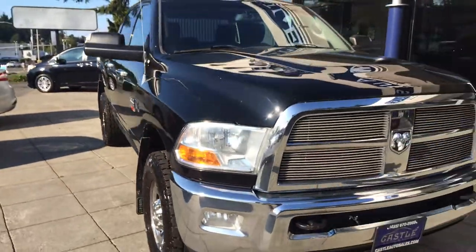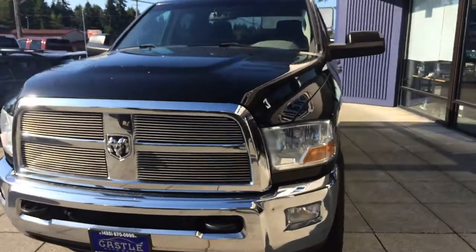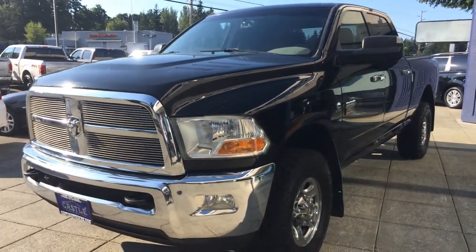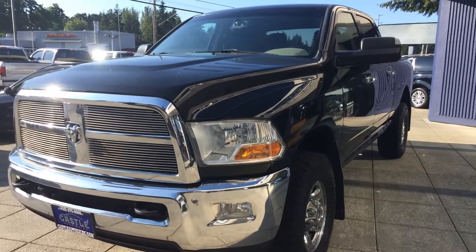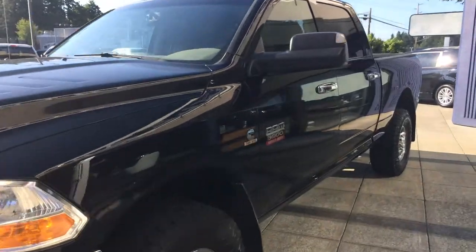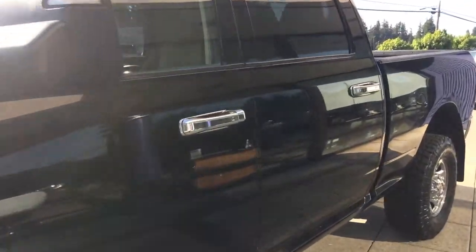This does have remote start. I haven't tried it yet, but let's give it a shot — and it works! Alright, let's go ahead and unlock it and get to the inside condition and features.